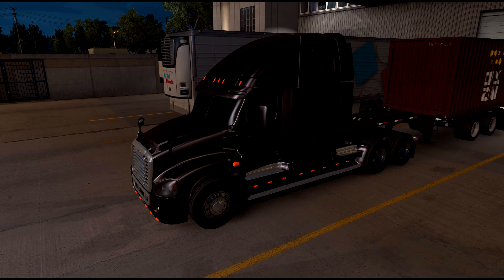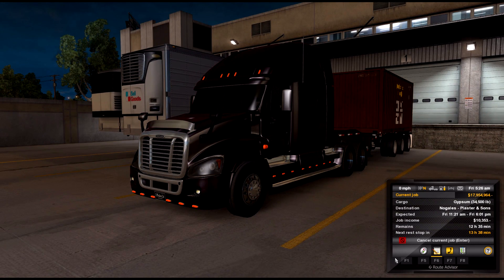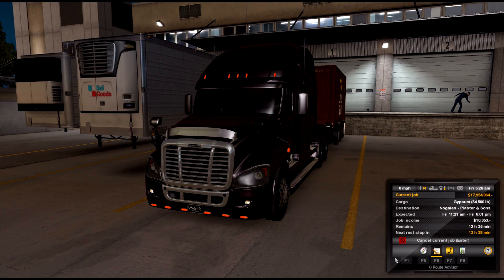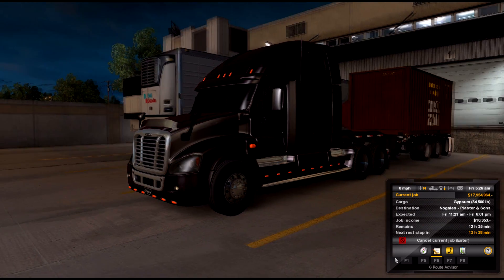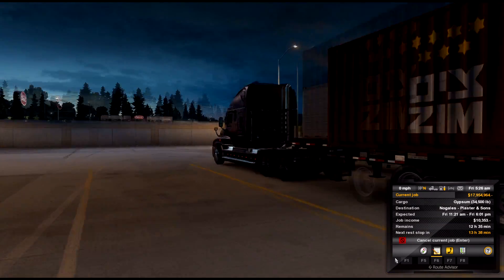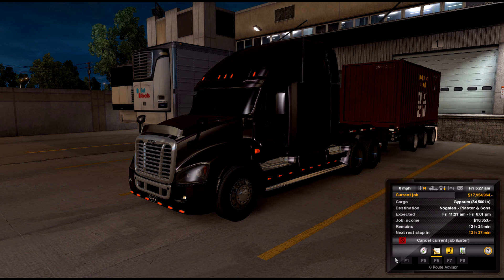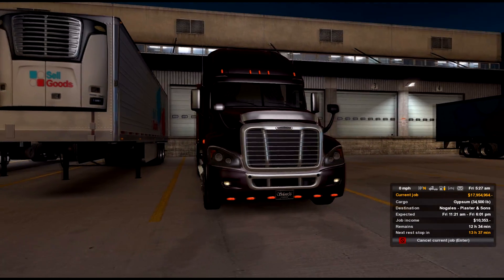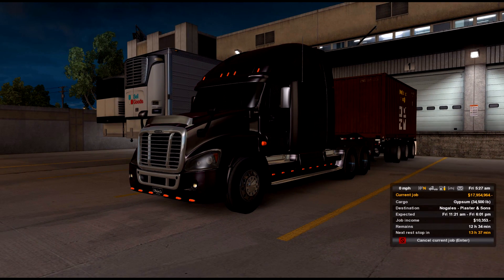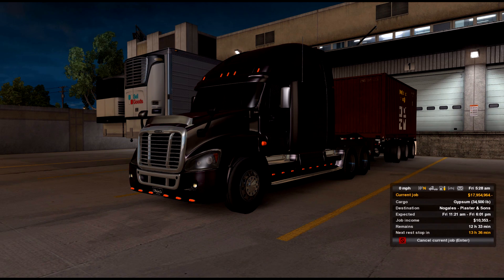Today's run is taking me from Flagstaff, Arizona to Nogales, to Plaster and Sons. I have a load of gypsum tipping the scales at thirty-four thousand five hundred pounds, which requires that 20-foot container to have the triple axle for the trailer. I'll explain the difference between the regular dual axle and triple axle tandems for the 20-footers, and why the 40-footers don't have them. I've got 12 and a half hours, GPS says just under eight — I should be good on fuel, good on sleep. Let's get rolling.